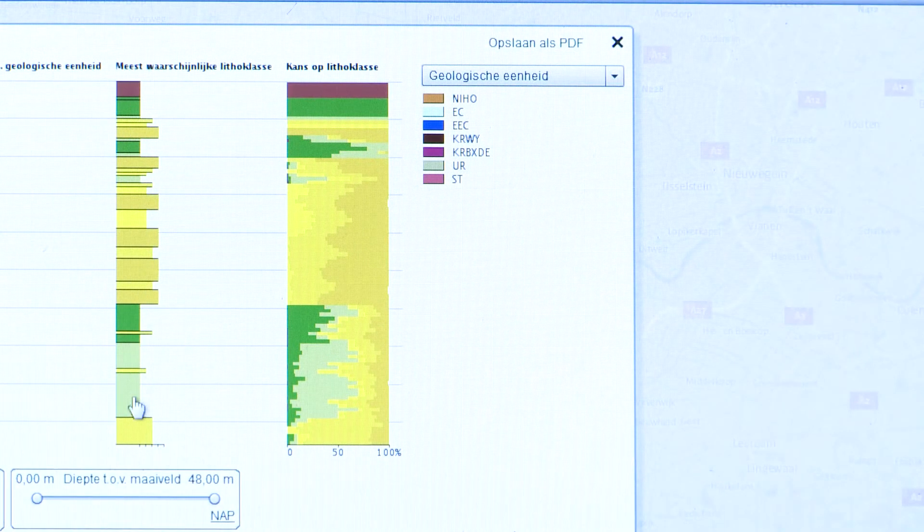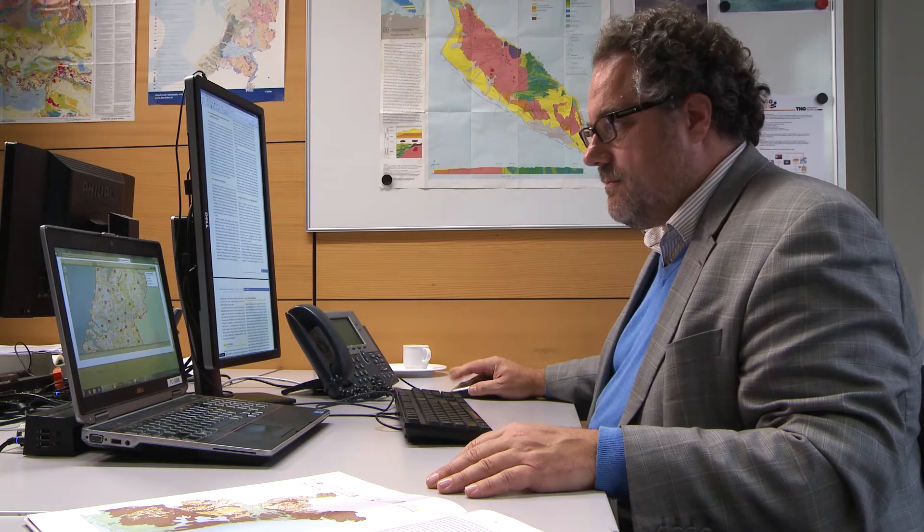Our mapping of potential oil and gas reservoirs can now be reused in order to evaluate gas storage options in the Dutch subsurface. Similarly, our groundwater mapping data can be used now to evaluate the thermal energy storage potential.